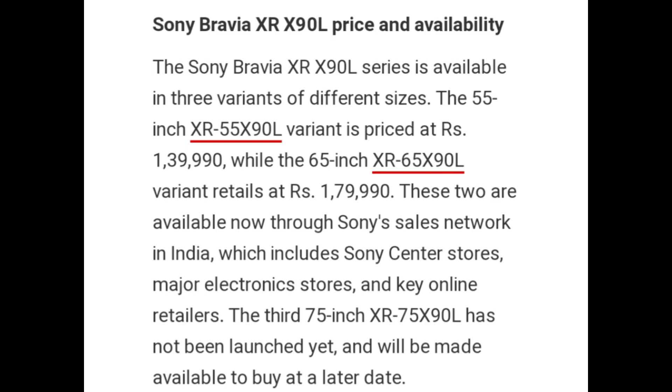The Sony Bravia XR X90L Series is available in 3 variants of different sizes. The 55-inch XR55X90L variant is priced at Rs 1,39,990, while the 65-inch XR65X90L variant retails at Rs 1,79,990. These two are available now through Sony's e-sales network in India, which includes Sony Center stores, major electronics stores, and key online retailers. The third 75-inch XR75X90L has not been launched yet and will be available to buy at a later date.